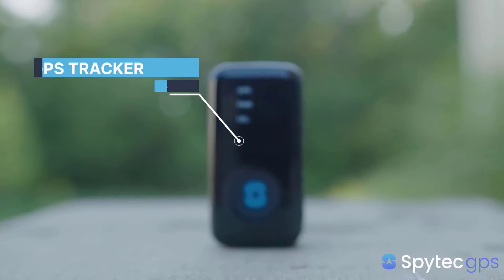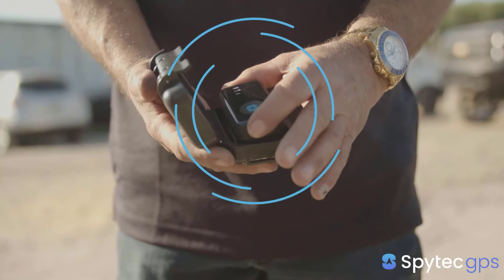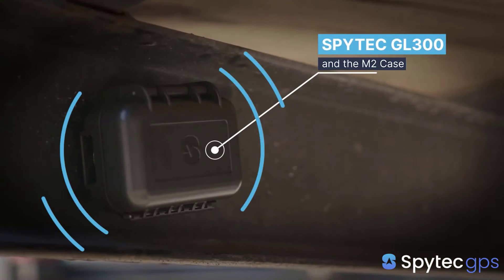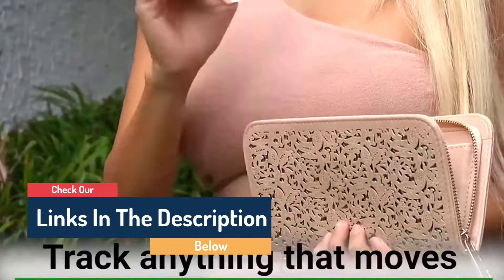Hello guys, today in this video we're going to help you find out the best GPS trackers on the market. I made this list based on my personal opinion, and I tried to list them based on their quality, durability, customer reviews, and more. If you want to see their prices and find out more information about them, you can check our links in the description below.